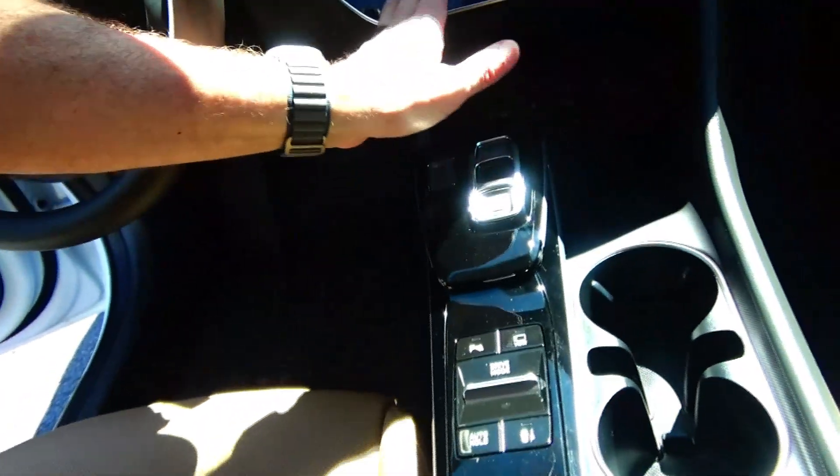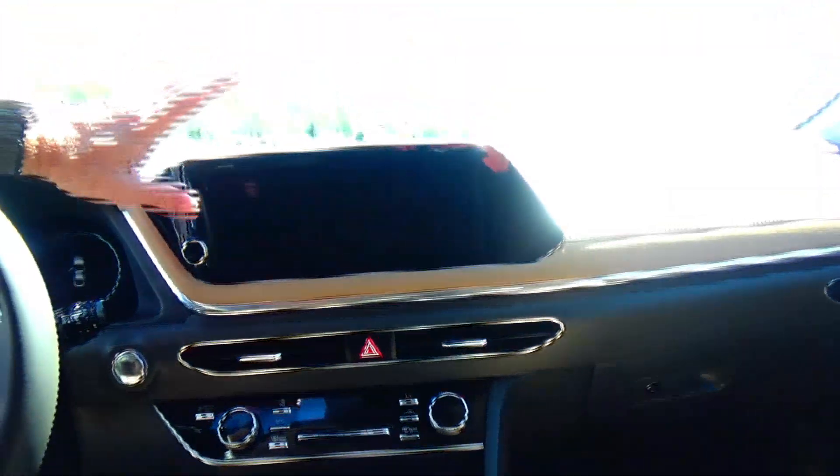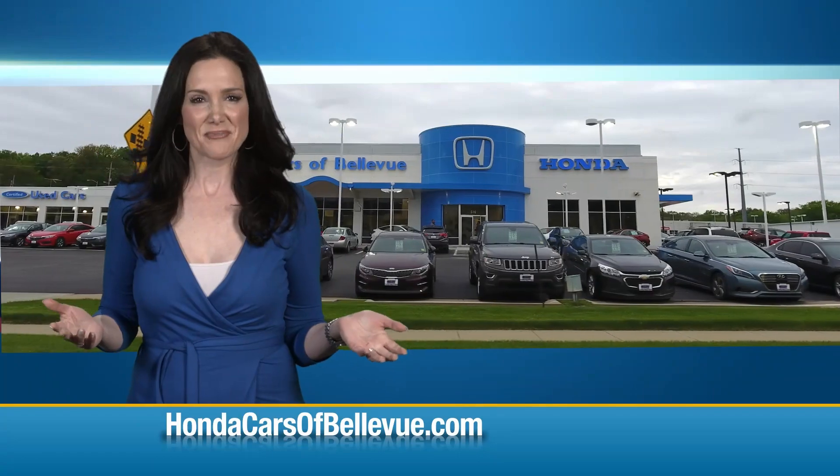Wireless charging, independent heating and air conditioning control for driver and passenger, heated and ventilated seats, information display with navigation, auto-dimming day/night mirror with HomeLink system, map lights, and panoramic moonroof.